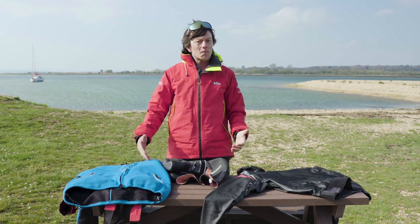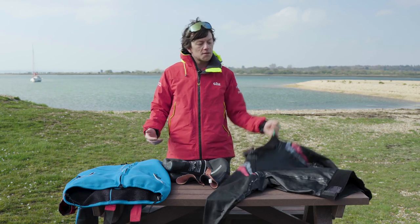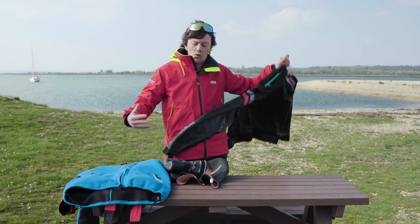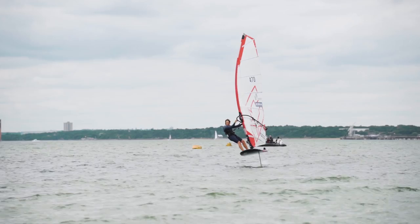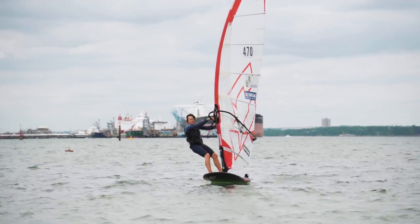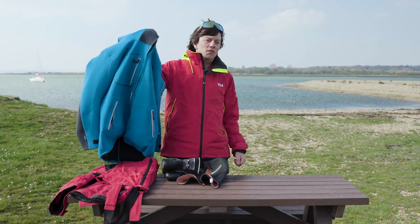If we're going out sailing we might want something that's going to help keep the wind off us, so we've got a couple of options. We've got a CAG like this, which will help keep the worst of the wind off and keep us nice and warm, or you might wear a big sailing coat like I'm wearing now. If we're going windsurfing and getting a lot wetter but still want to keep the wind off, we've got neoprene jackets — these are super good for windsurfers.